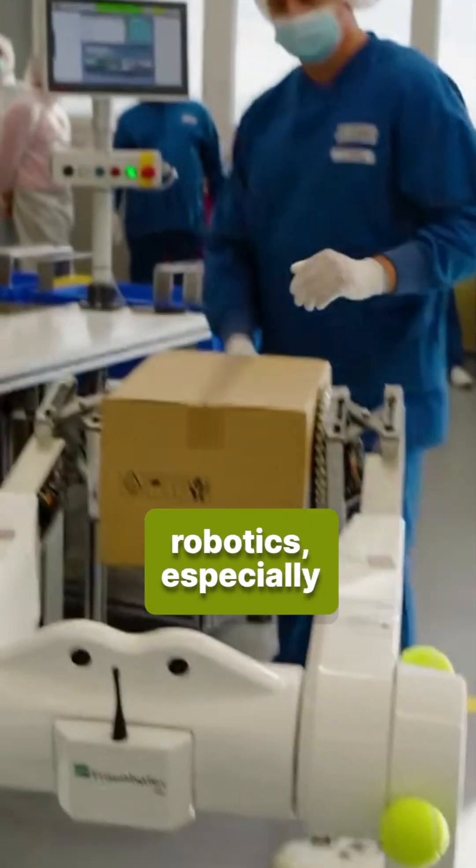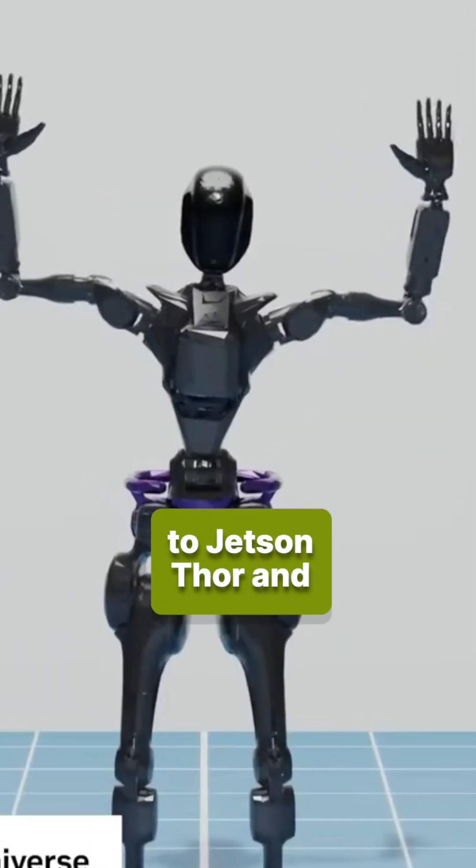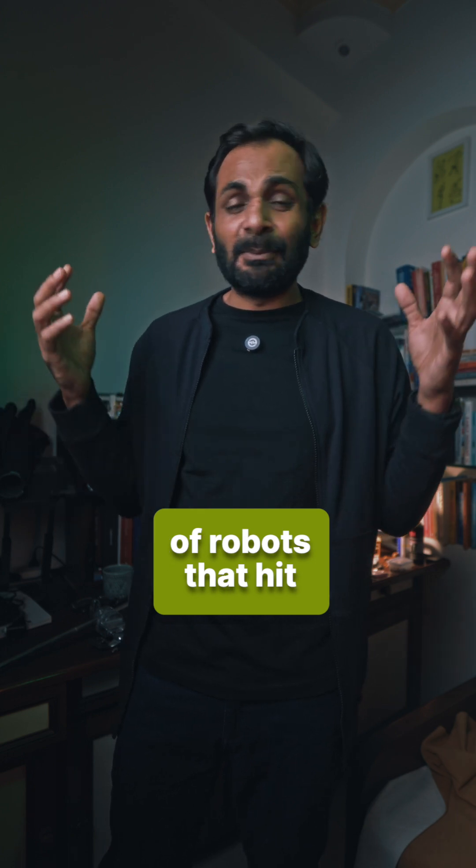I'm sure that in 2025, all those working in robotics — especially those already working within the Nvidia ecosystem — are looking forward to Jetson-Thor and can't wait to see the kind of robots that hit the market this year.